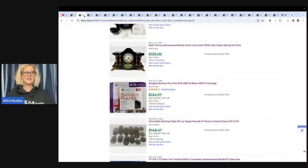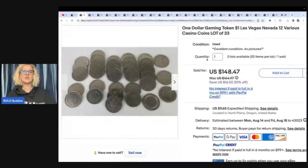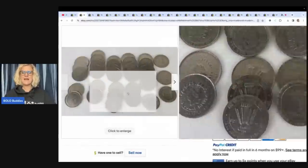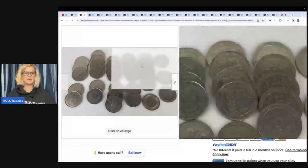The first item is a $1 Las Vegas, Nevada gaming token lot — 12 various casino coins, lot of 33. Let's keep a tally of how many of these items I would have walked past. Yes, I probably would have walked past these. She paid $3 for these at an estate sale and sold them for $148.47 plus shipping.